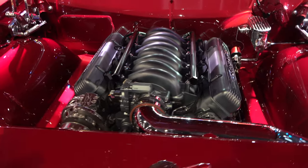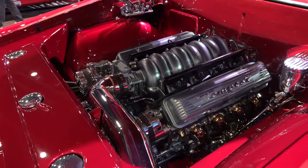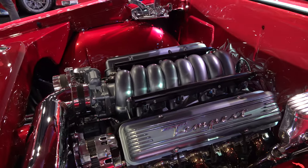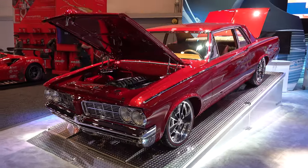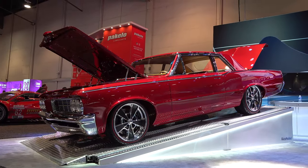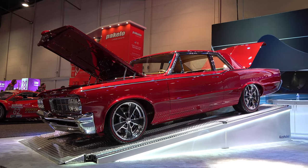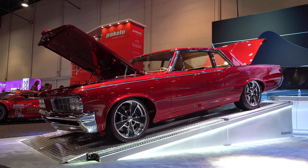I don't think this one has a ton of custom body mods — just things have been addressed, for lack of a better term. Cool car for sure. So there you go, from the 2019 SEMA show, a 1964 Pontiac Tempest — hope y'all have enjoyed it. See ya!